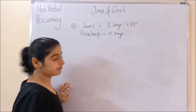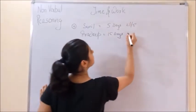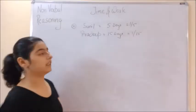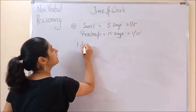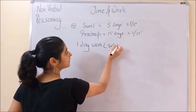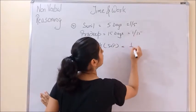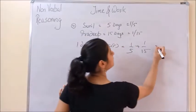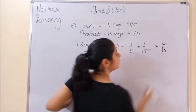Sunil's one day work is 1/5 and Pradeep's one day work is 1/15. They work together for one day, so combined work done = 1/5 + 1/15, which comes out to be 4/15.